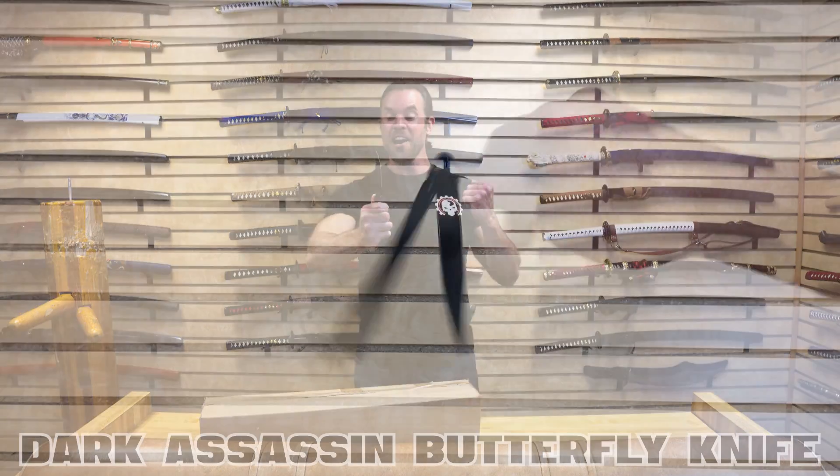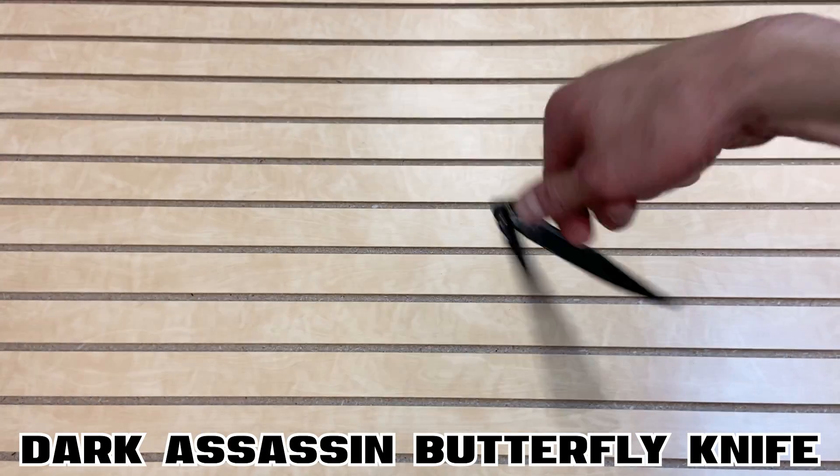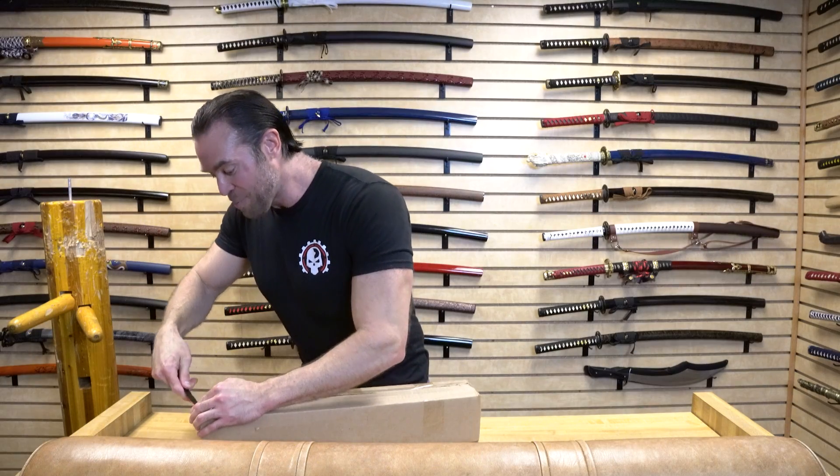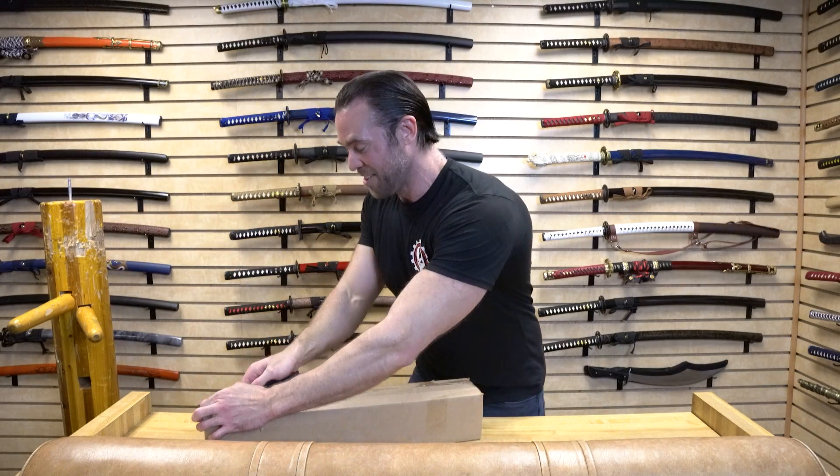So without further ado, Amanda, what is our very first item? Today I'm using the Dark Assassin Butterfly Knife, which is actually one of my favorites. If you're looking for an inexpensive butterfly knife, this one is awesome — I love it because it's so similar to what I used when I was growing up. Let's go ahead and open this very first box and see what Amanda brought for us.